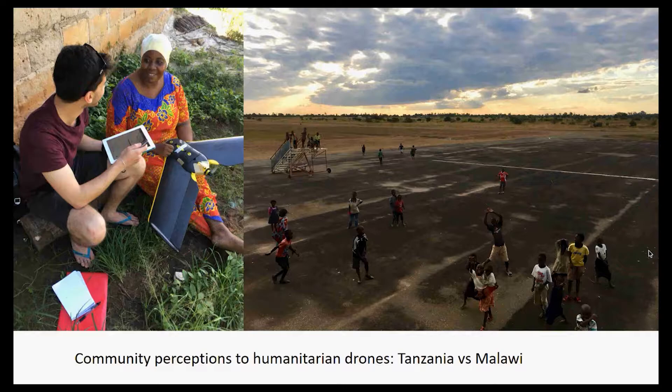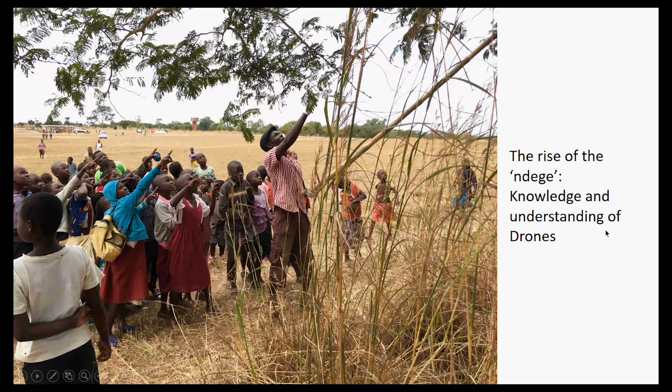The main thing I wanted to find out was whether perceptions in the two countries were similar or if there were main differences, and whether I could draw broad recommendations on how outreach could be conducted in the future. Throughout this webinar I'll give a breakdown of the research and a comparative analysis. I'll first look at initial reactions and awareness of drones, then move to applications suggested by community members, then compare comfortability with specific use cases.